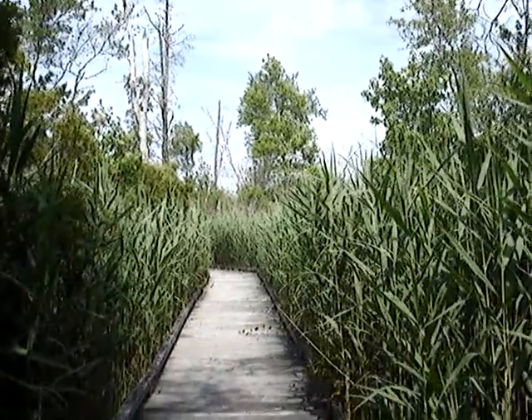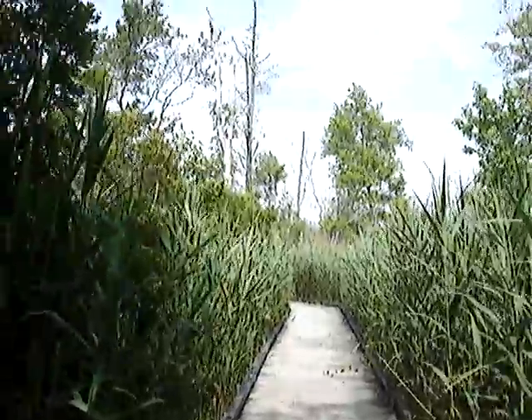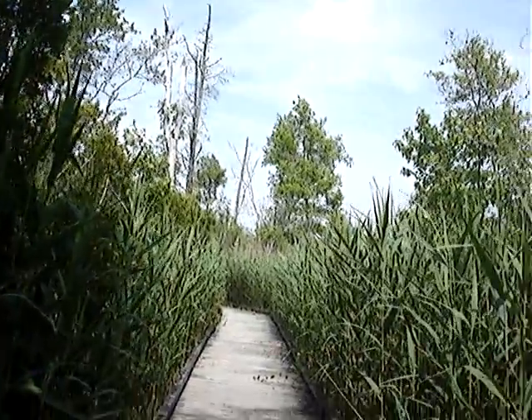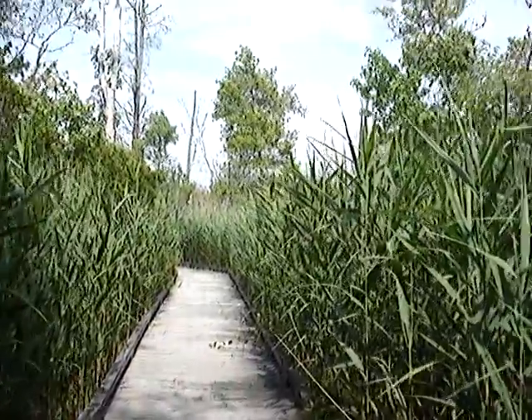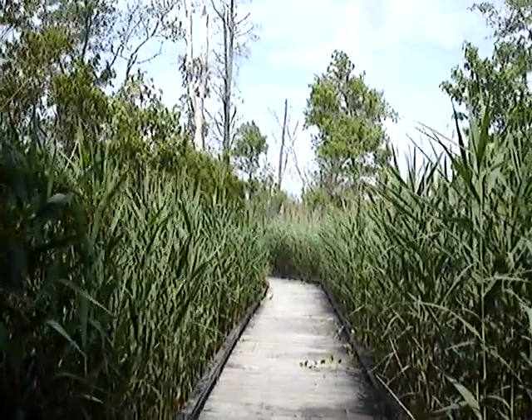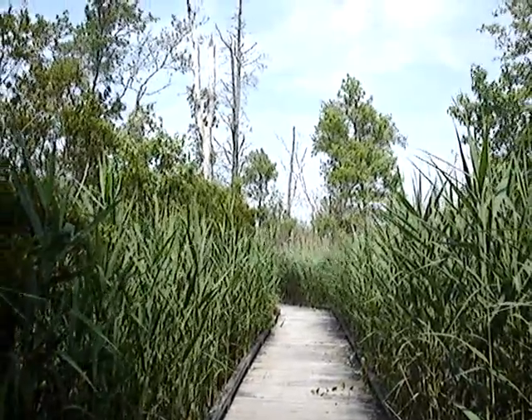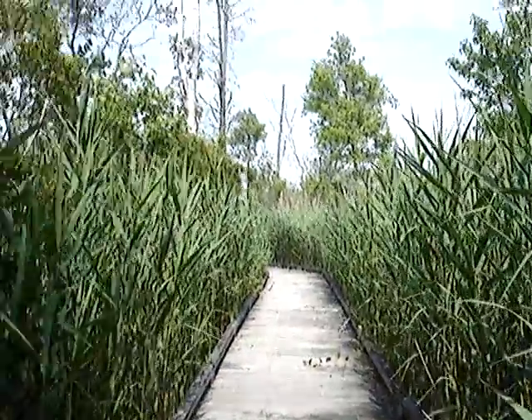Hello folks. This video is going to be a little bit different than my usual hiking videos. Where we are right now is the Swamp Trail Boardwalk at the Atlantic County Park at Estelle Manor. This is the New Jersey Pine Barrens.